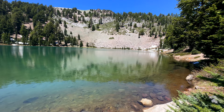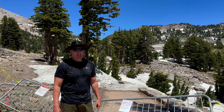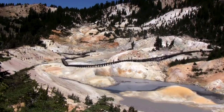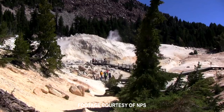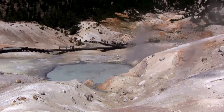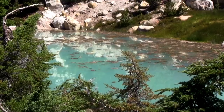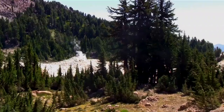This is the Bumpus Hell Trailhead, and unfortunately there is still too much snow out there to open up the boardwalk, so it is closed for the time being. Arguably one of the top sites at Lassen, Bumpus Hell was still closed when we visited in the middle of July due to unmelted snow. If we were able to enter, it's an incredible 16 acres of boiling springs and mud pots, hissing steam vents and roaring fumaroles.